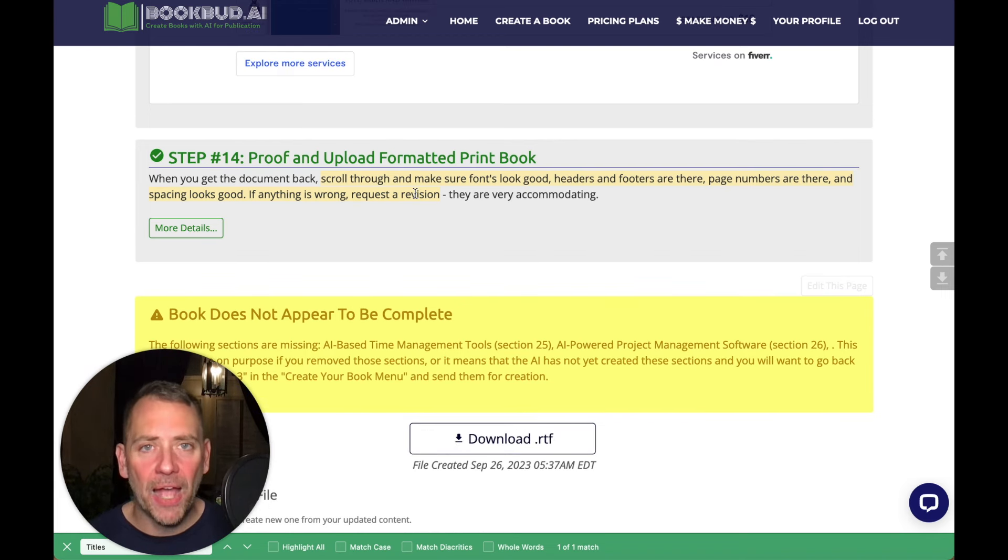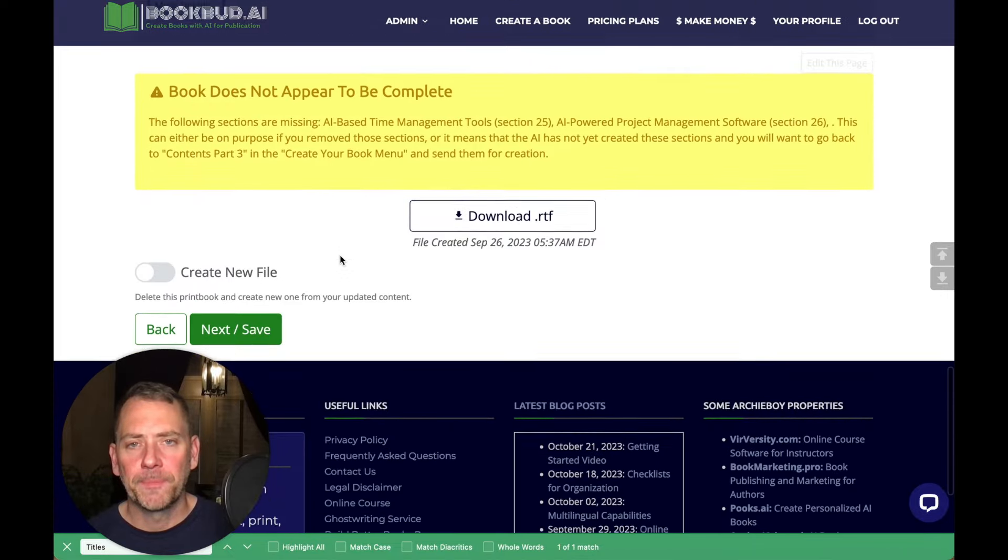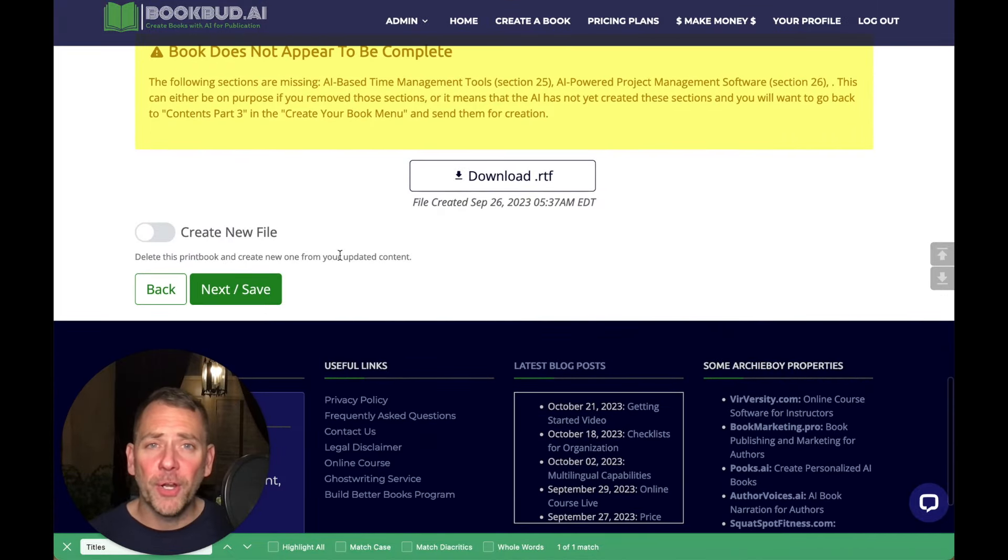After you get the book back from the formatter, step 14 is to proof and upload the formatted print book. You just want to look through the book, make sure everything looks okay, and then upload it. More details are right here if you need specifics. So far we have our audiobook — it sounds great, we did all the editing and proofing. We've got the print book, but the one thing we're missing to really put this all together is the cover.